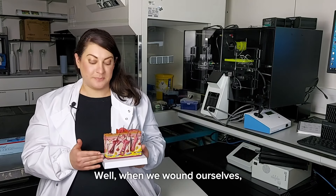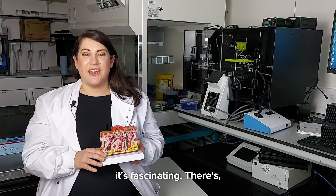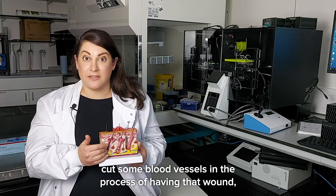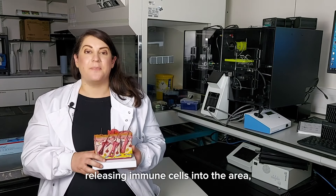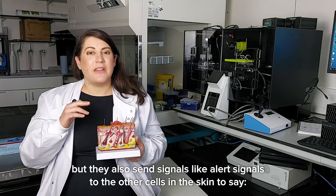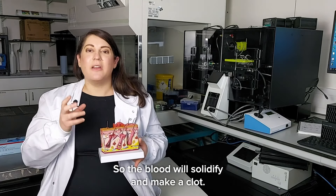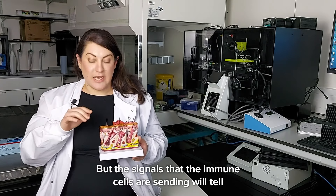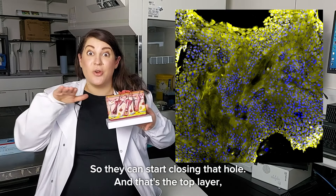When we wound ourselves and have a massive gash in the skin, there's a whole cascade of events that takes place — a well-synchronized orchestra that happens in stages. First, you've cut some blood vessels, so blood gushes into the hole, releasing immune cells into the area. These immune cells eat up any bacteria that has entered because the barrier has been broken. They also send alert signals to the other cells in the skin, saying 'we have an emergency here, come fix it.' The blood solidifies and makes a clot, which is why you get a scab. The signals also tell the keratinocytes — the cells in the top layer of the epidermis — to start replicating so they can close that hole.